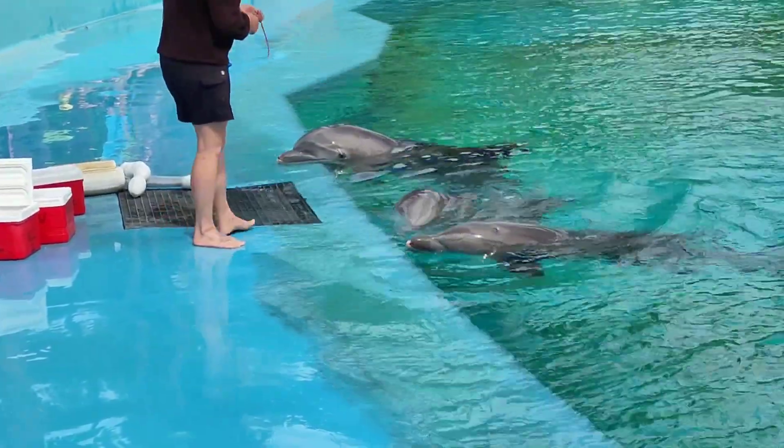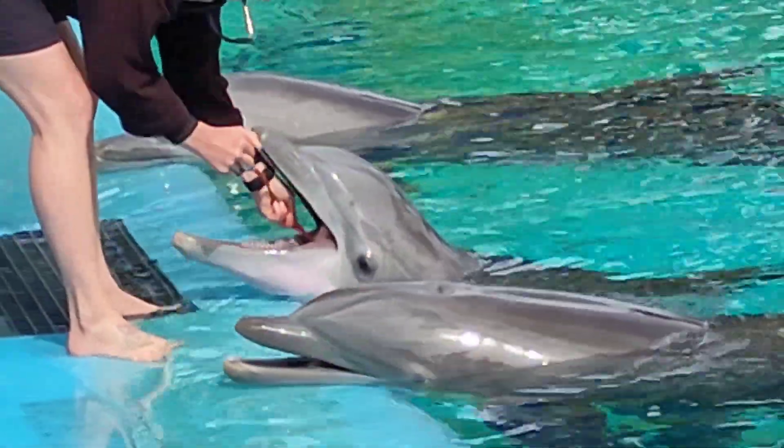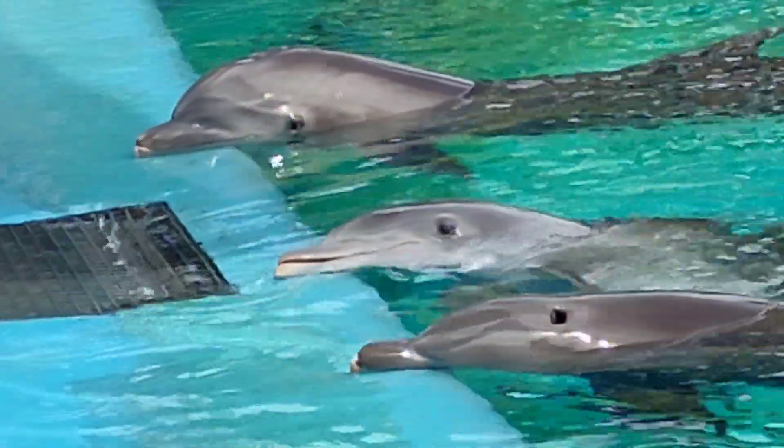Good afternoon, ladies and gentlemen. Once again, you're here at our birthday and research pool. This is our bachelor pod of males. You're looking at Osborne, our largest dolphin at age 16.